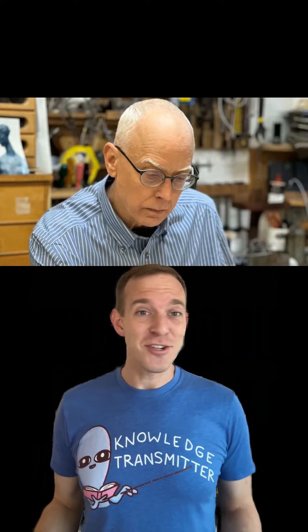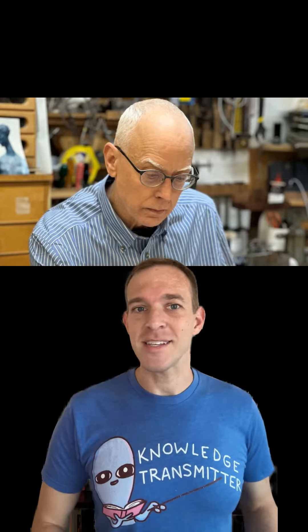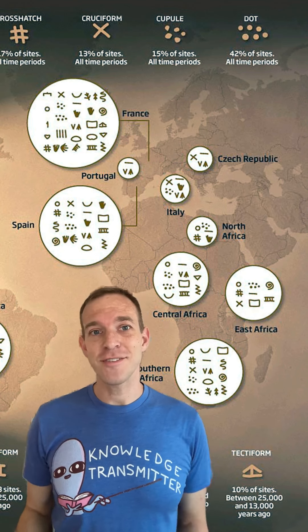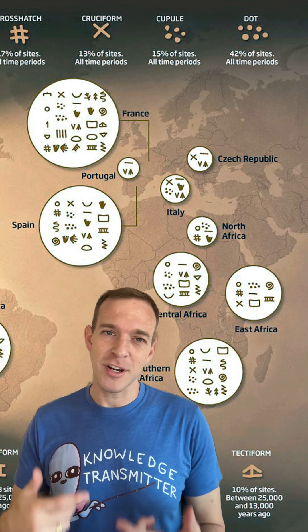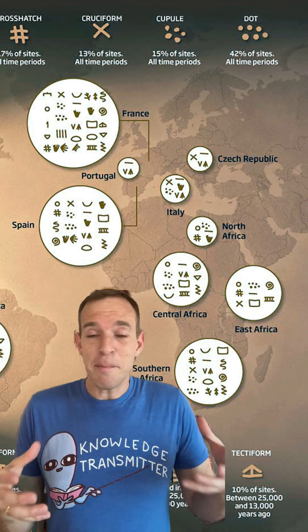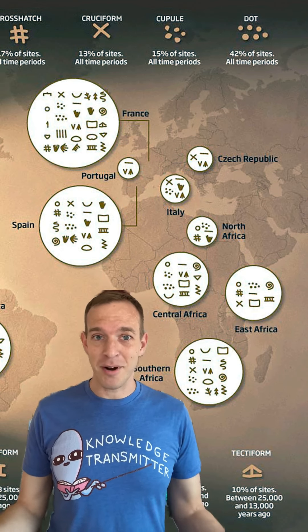Furniture restorationist and amateur archaeologist Bennett Bacon had always been fascinated by these geometric symbols in cave paintings, and he spent years wondering what they meant. It just so happens that in 2010, researchers had published a massive online database of cave paintings documenting 32 different recurring signs and motifs from 200 caves all over southern France and Spain. Because this amazing resource was made freely available to the public, Mr. Bacon was able to explore his theories about the markings.